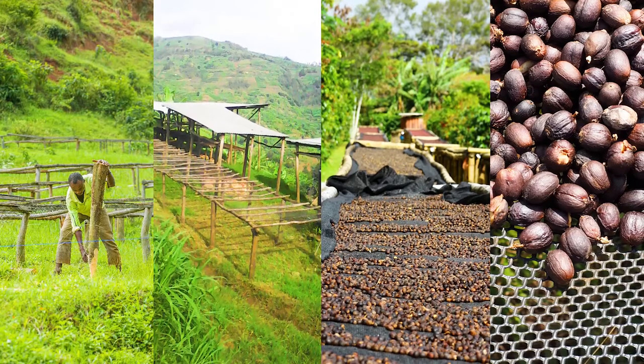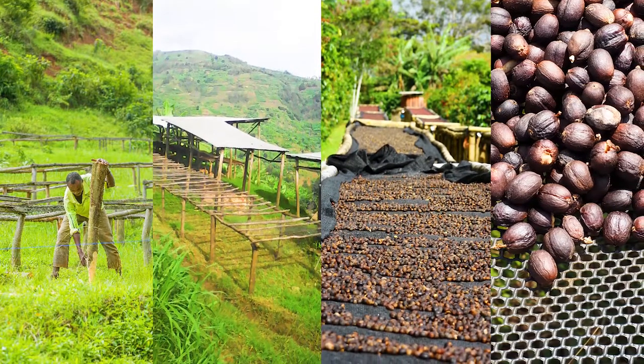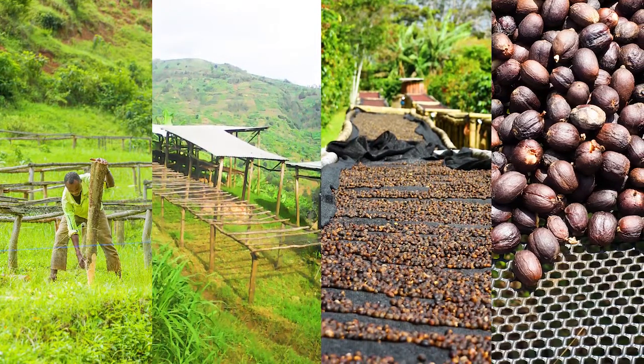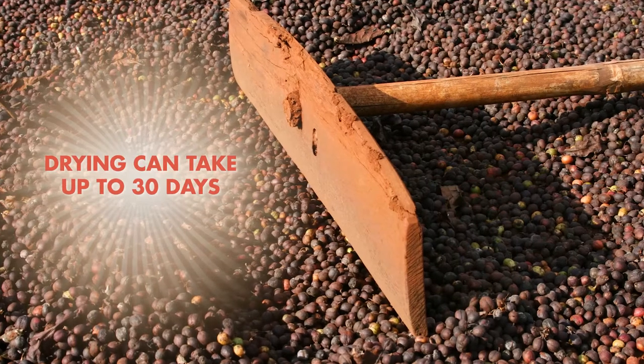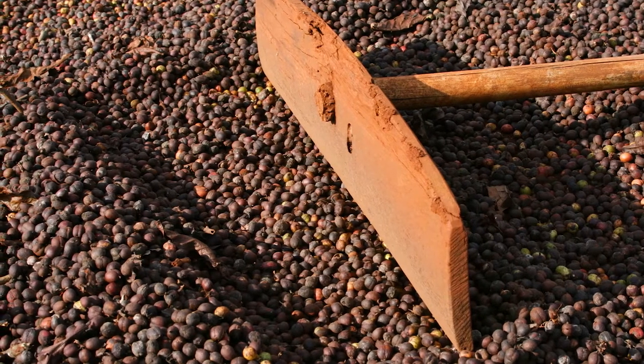So let's talk about the natural process. This is by far the oldest and easiest method. It started way back in Ethiopia, and it's simply laying the coffee cherries with the skin still on out on slabs, tarps, or raised sun beds in the sun for days on end until all of those complex sugars are absorbed into the seeds — and that's what comes through in the coffee flavor. Sometimes these cherries are dried in the sun for 15 to 30 days, so they need to be turned constantly so the bottom layer of cherries doesn't over-ferment or go rancid.